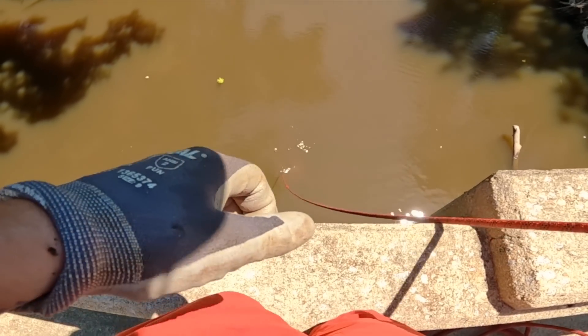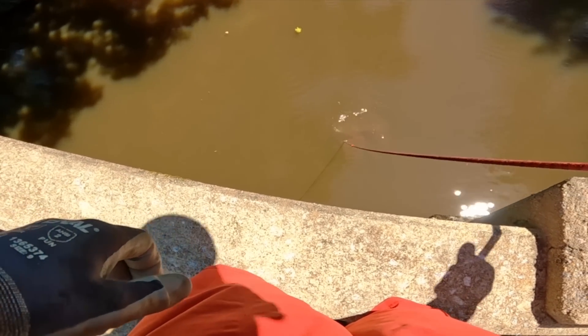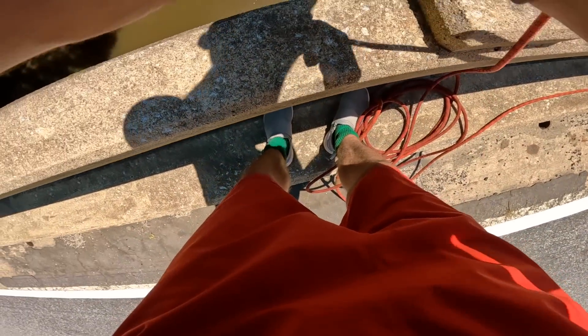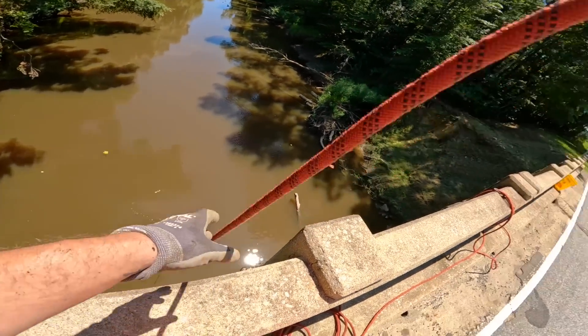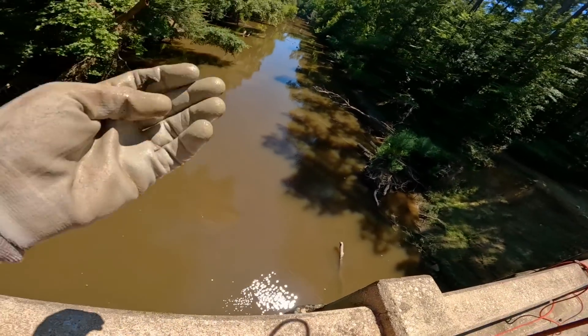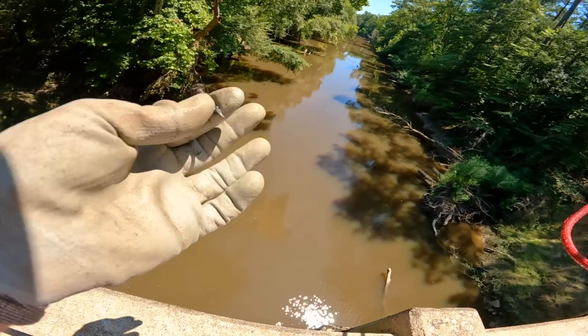Whoa, we got something big, y'all. I think it's gotta be a safe. Damn, I don't think we're ever gonna get that with this tiny magnet. Well, there we go guys — we at least found a screw. I'm pretty sure that's our first screw or nail of the day. We're not doing the best so far.